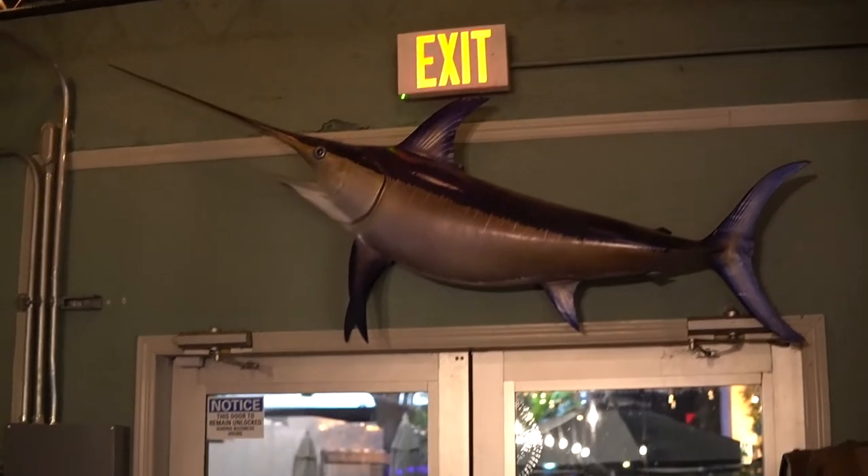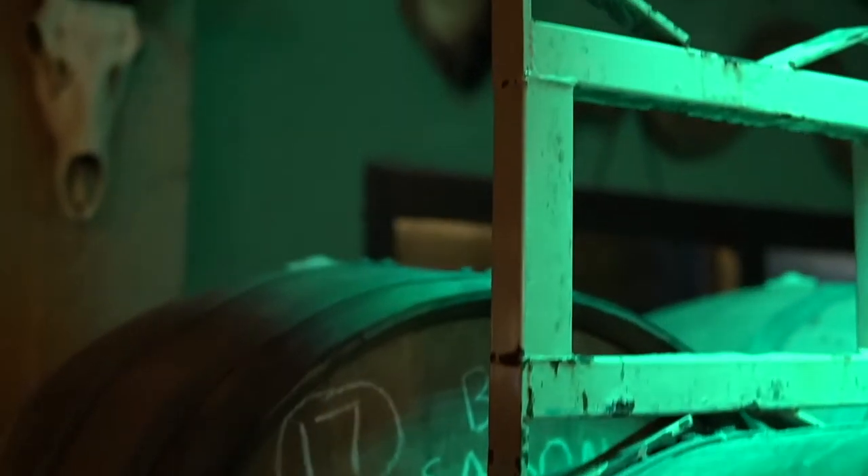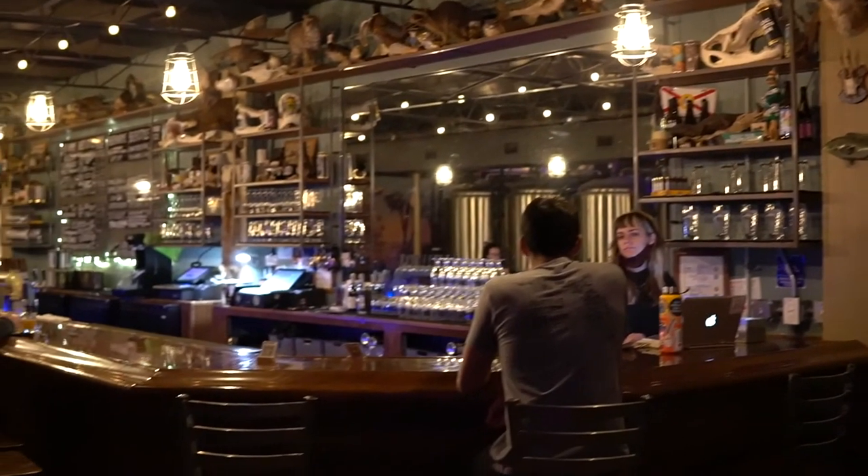They do occasionally have food trucks, so be sure to check out their social media for the most up-to-date information. Beer fans, we hope you enjoyed our brief tour of Invasive Species — a great stop if you're on your way to South Florida, Fort Lauderdale, or the Miami area. Remember, every day should be a beer occasion. Cheers!